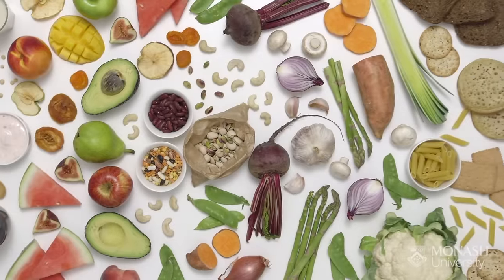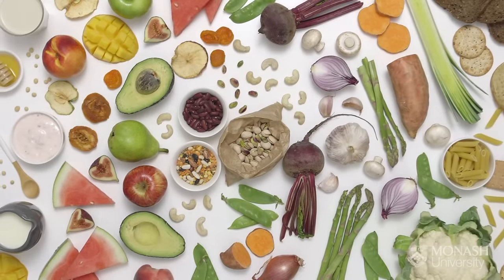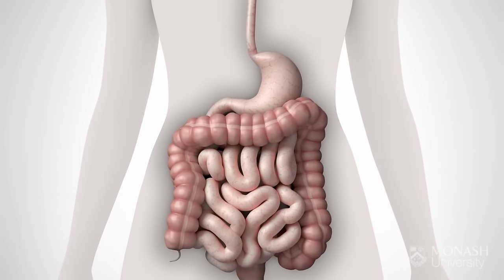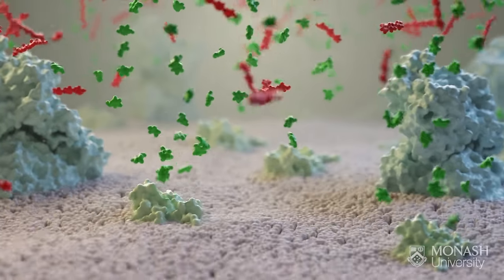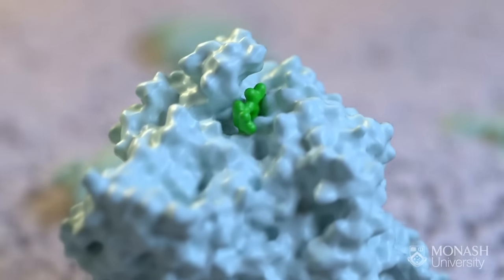Here we can see some examples of high FODMAP foods. To understand how some foods contribute to IBS symptoms, we need to look inside the intestines where food is broken down and absorbed. Zooming into the molecular surface of the intestinal cells, we see they are covered in molecular machines that accelerate the breakdown of carbohydrates.